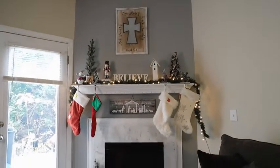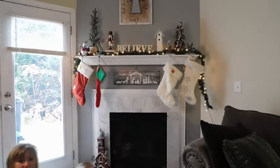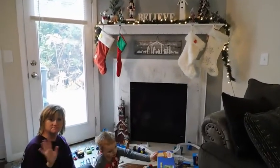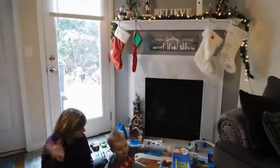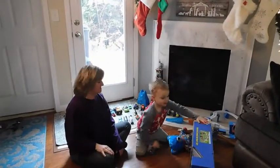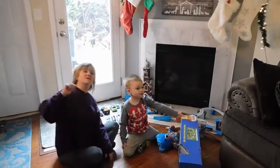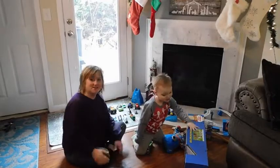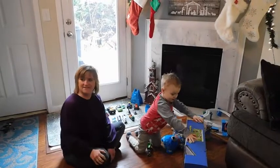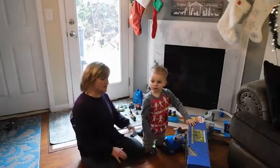Hey everyone. We're back today again and the house is starting to come together for Christmas decorations. We got the fireplace done. Welcome everybody — Kiki's family! I want to turn that music down just a little here.